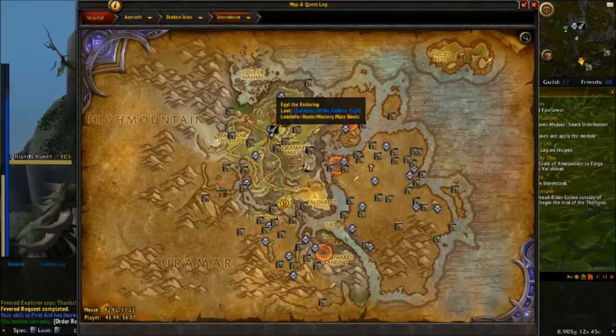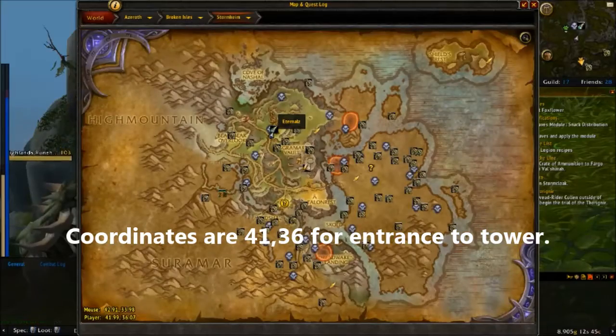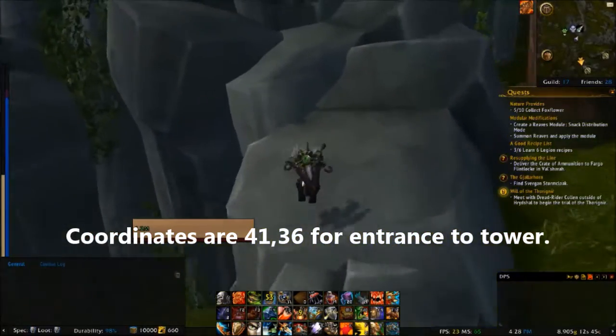Hey, what's up everybody, EternalFire here and today we're going to be doing the achievement in Stormheim, Going Up. Now Going Up is a super easy achievement, but just in case anybody missed it, I just want to explain.